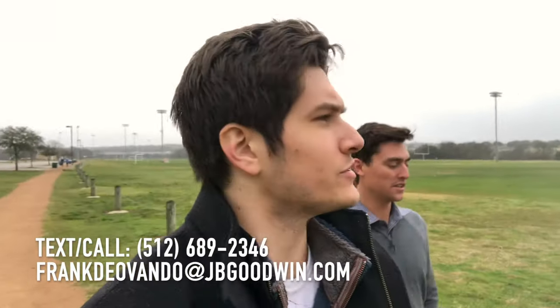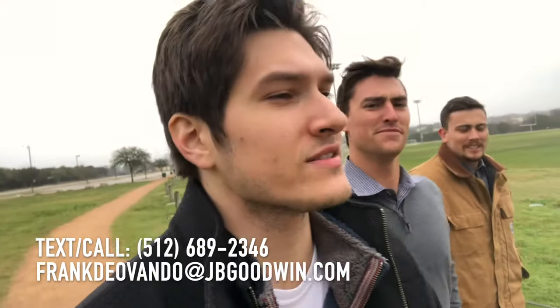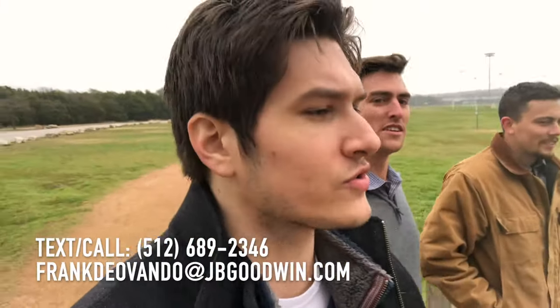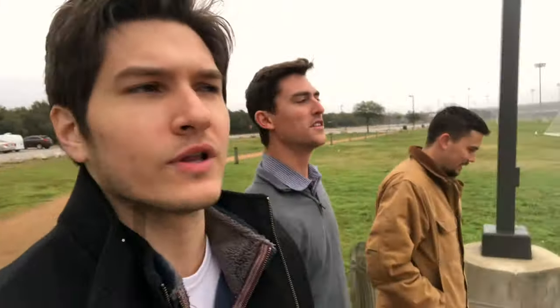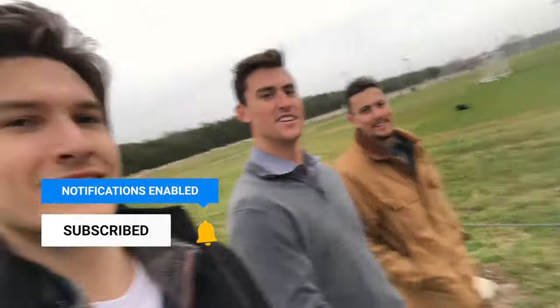It is a 40-degree day here in Cedar Park. It's cloudy and gloomy and supposed to storm, but that won't stop us from making a vlog for you guys. If this is your first time to the channel and you're wanting to know what it's like to work, eat, sleep, lift, and play in Austin, Texas, consider subscribing. We do weekly videos like this one — vlog tours of certain areas in Austin. Comment below areas you'd like us to check out, and hit that like button to help our channel grow.